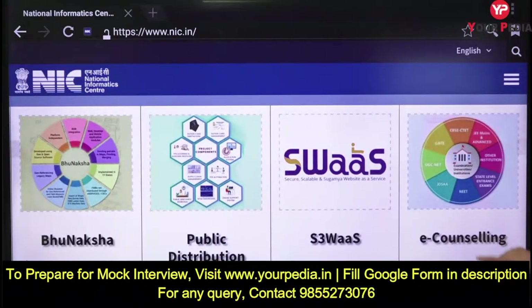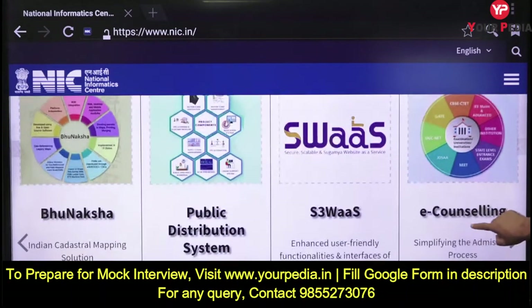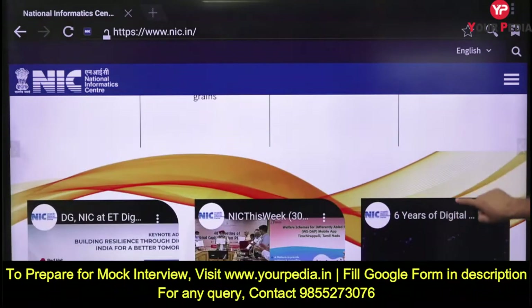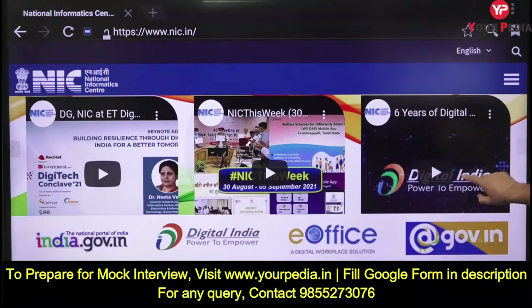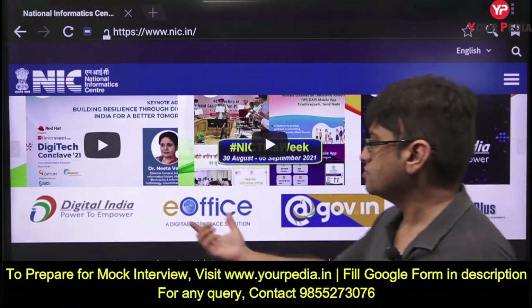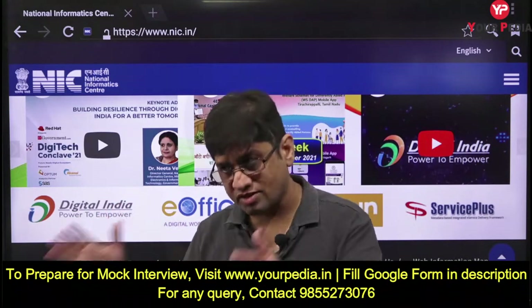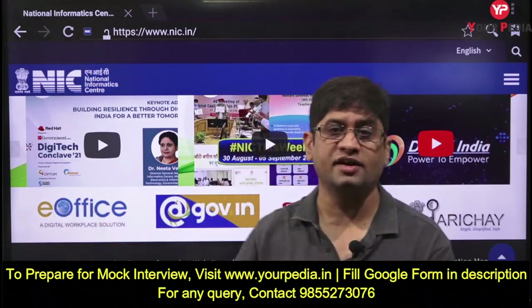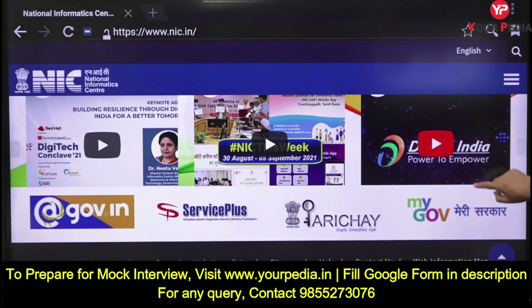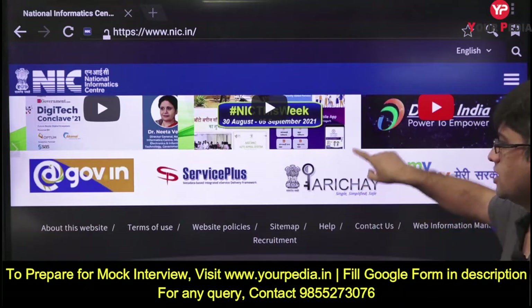Looking at NIC products and platforms: Bhunaksha, Public Distribution Systems, e-counseling - what do you mean by e-counseling? There are also videos related to Digital India. The Digital India mission was a main mission of this government, and all the schemes that come under it are what you need to study.